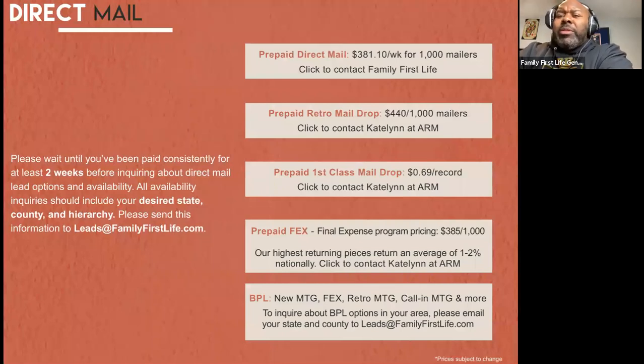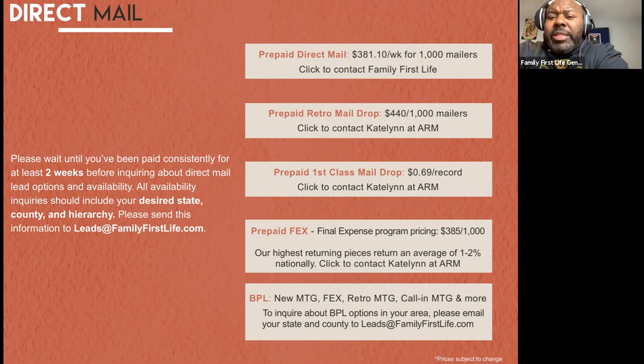Direct mail is another fantastic resource. It's how, back in the day — seven or more years ago when Sean put the company together — it was pretty much the only way agents were able to get leads. You can send an email to leads@FamilyFirstLife.com to find out more. The ladies at home office in Utah do a fantastic job walking you through and explaining each lead type. For example, prepaid direct mail is $381.10, with a mailer of $1,000 and a 1% to 3% return. If you sell one or two, you're going to get a huge return on your investment.